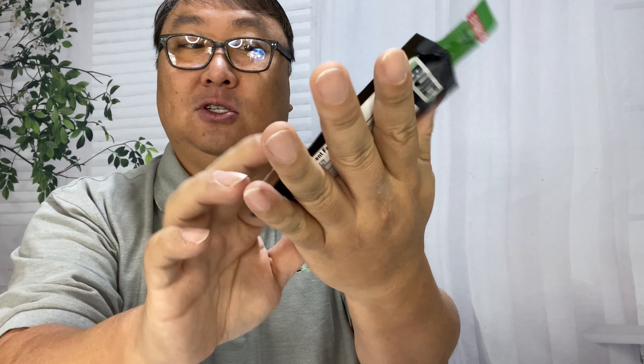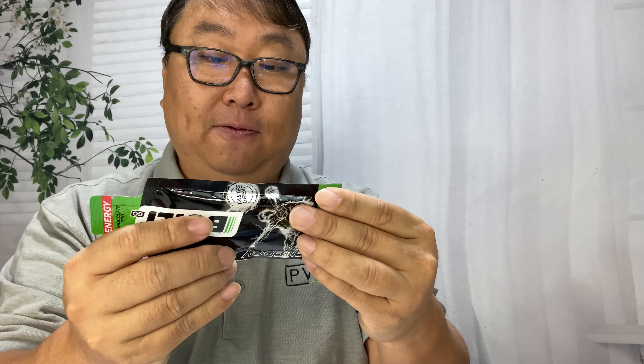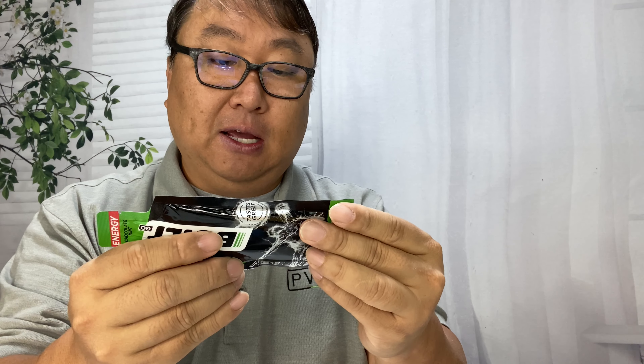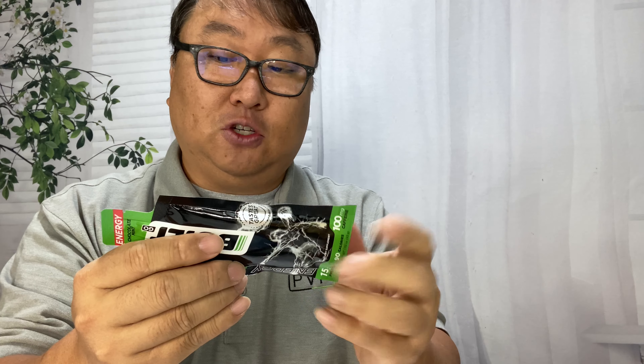They are small and nicely shaped, kind of like a giant ketchup packet. And they have 90 calories, 15 grams of protein, 50 milligrams of sodium, a bunch of vitamins, and 100 milligrams of caffeine — so it can definitely get you going.